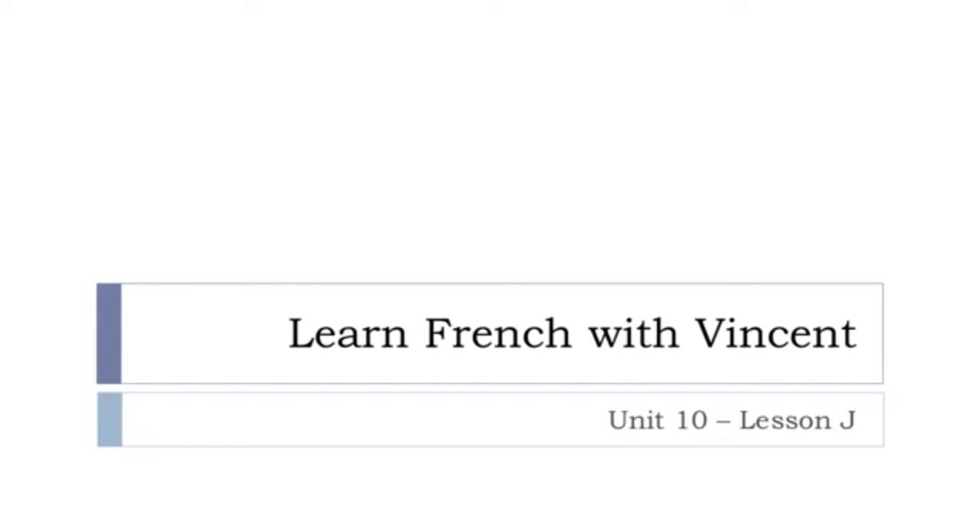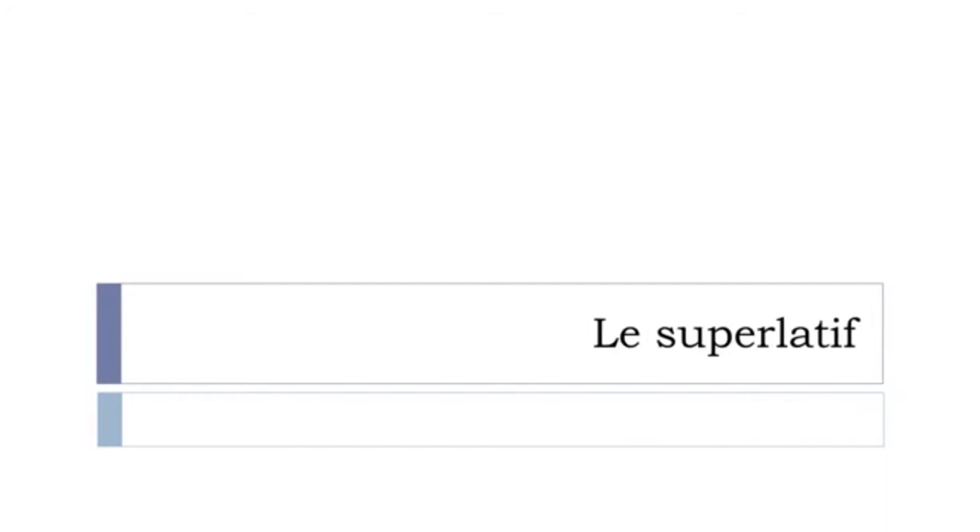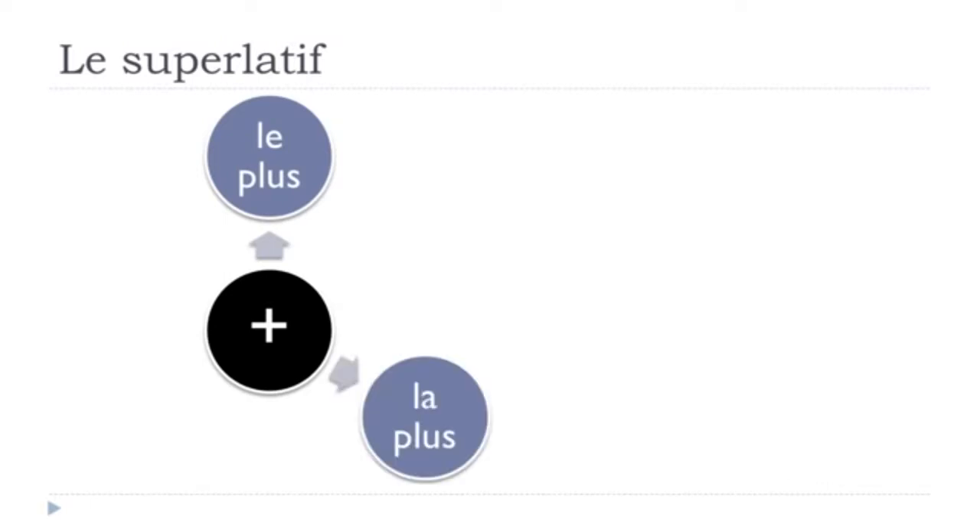Bonjour à tous and welcome to Learn French with Vincent. This is Unité 10, leçon J. In this lesson we'll discover together the superlatif — in English, 'the most' or 'the least'. We'll see how to make it in French. For 'the most', we have the masculine form le plus, the feminine form la plus, and the plural form les plus. Keep in mind that I don't pronounce the final S.